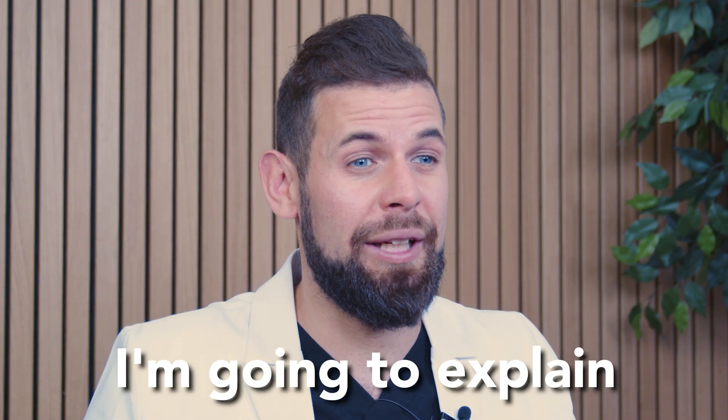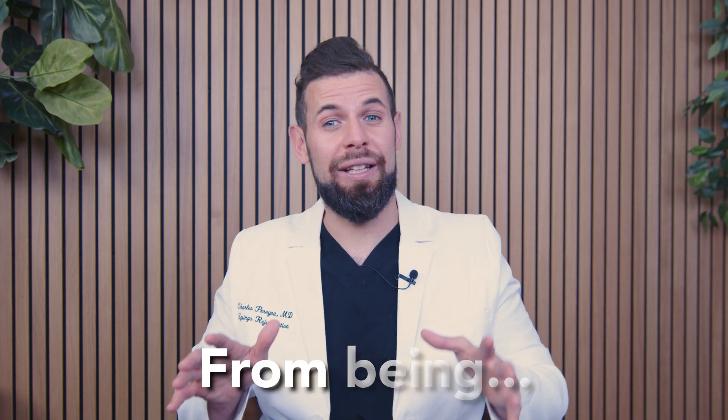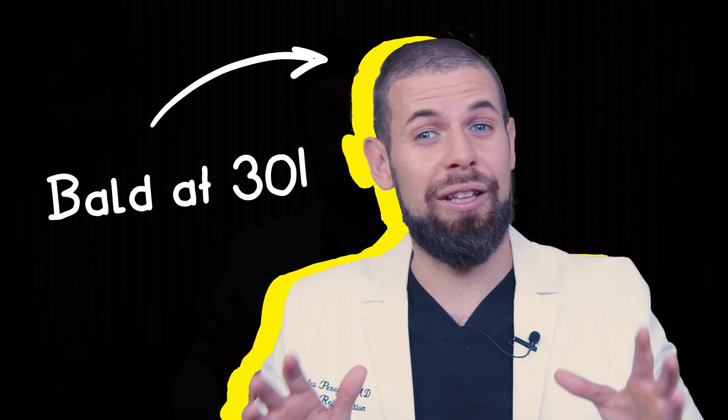In this quick video, I'm going to explain briefly how I went from being the most unattractive bald man in my 30s to now having a full head of hair. I can promise you the journey was long, but I'll keep this short.